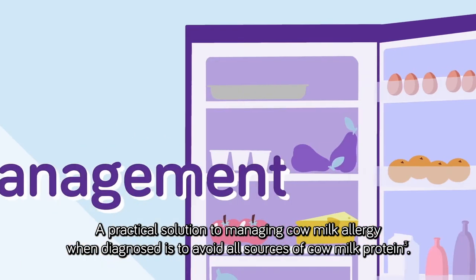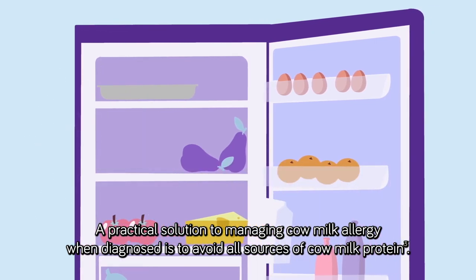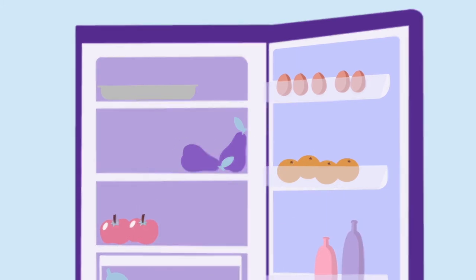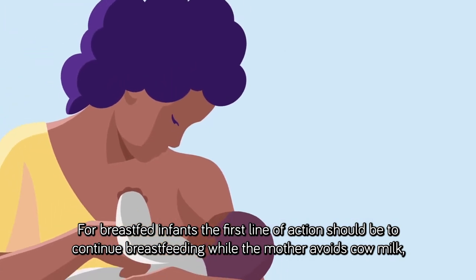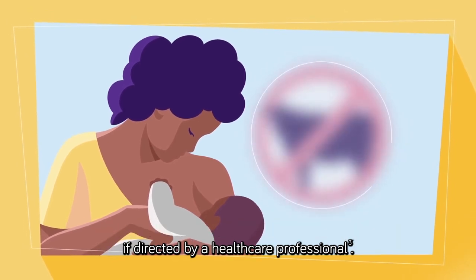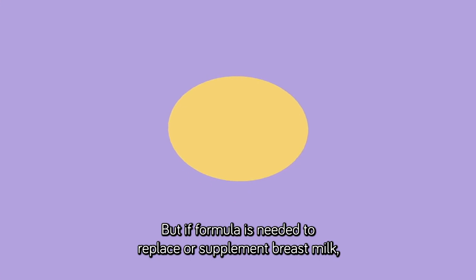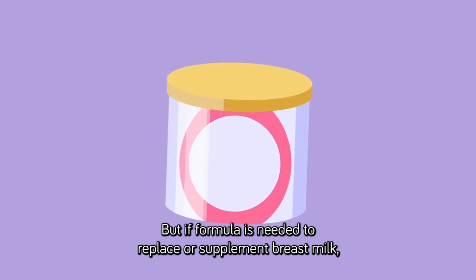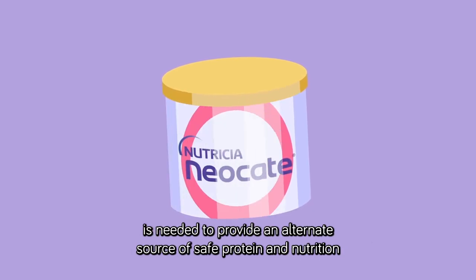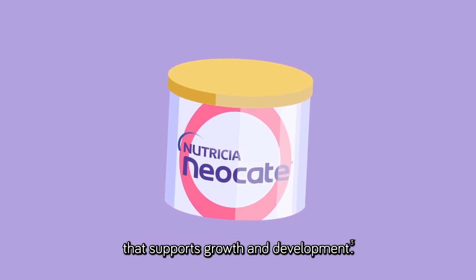A practical solution to managing cow milk allergy when diagnosed is to avoid all sources of cow milk protein. While this may seem overwhelming at first, there are many steps you can take. For breastfed infants, the first line of action should be to continue breastfeeding while the mother avoids cow milk, if directed by a healthcare professional. But if formula is needed to replace or supplement breast milk, a specialized hypoallergenic formula, like Neocate, is needed to provide an alternate source of safe protein and nutrition that supports growth and development.